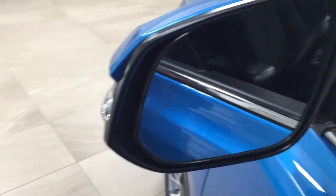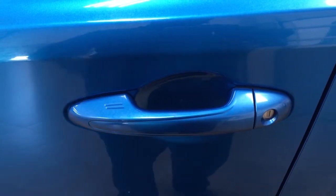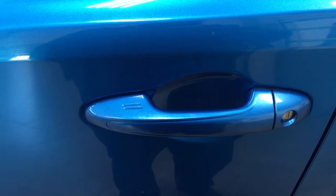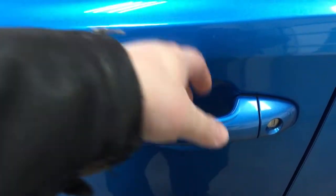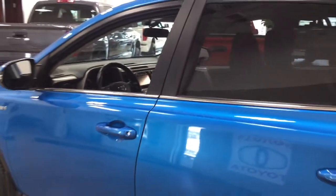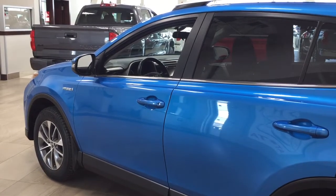The blind spot monitoring indicator will light up when there is another vehicle right beside you. You also have the smart key system, which lets you lock all doors simultaneously by pushing the two little lines on the handle. Push it once to lock all doors, or put your hand between the handle to unlock the front door — all possible as long as you keep the key fob on you. The color we're looking at today is Electric Storm Blue.